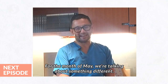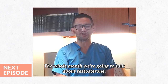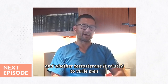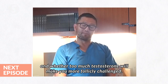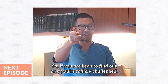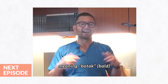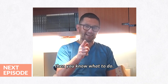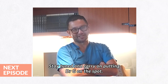For the month of May, we are talking about something different. The whole month, we're going to talk about testosterone — the excessive use of testosterone, whether testosterone is related to virile men, and whether too much testosterone will make you more follicularly challenged. So if you're keen to find out, or if you're follicularly challenged — meaning bald — and would like to find out what your testosterone level is, stay tuned and carry on putting Dr. G on the Spot.